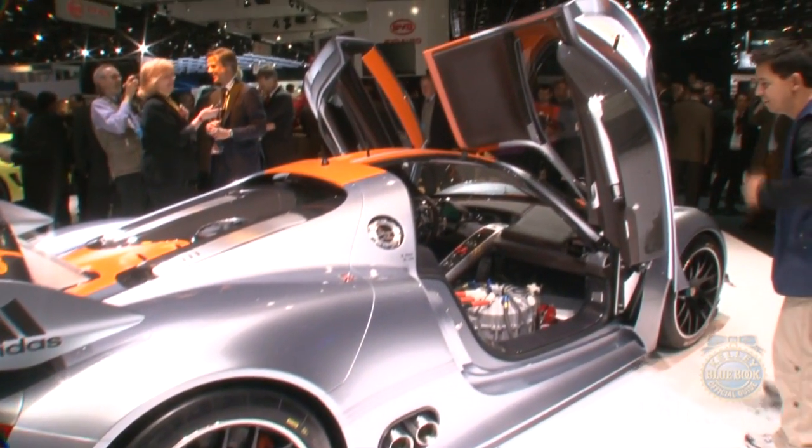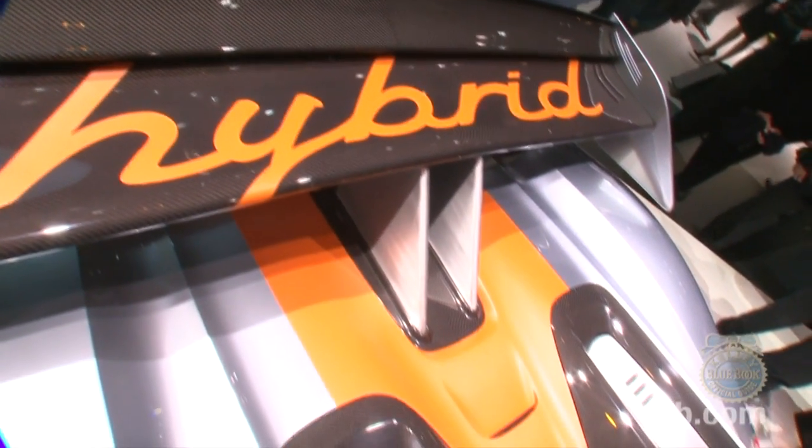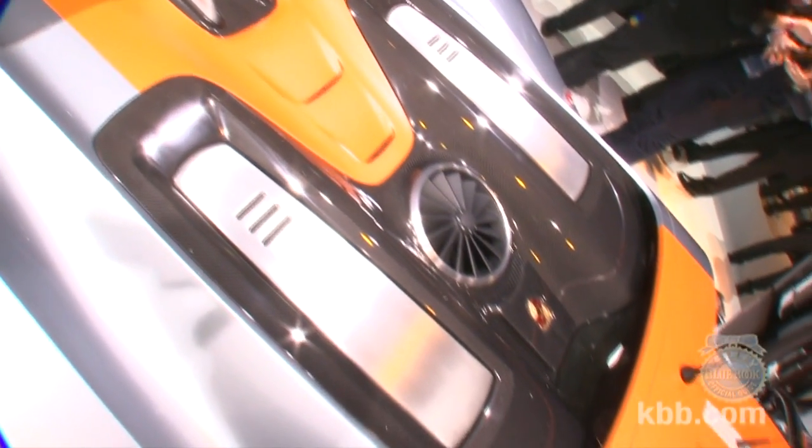The exterior features exotic flip-up doors, side exhaust outlets, center locking 19-inch wheels, a huge yet almost certainly functional rear wing, and orange stripes over silver paint, which Porsche describes as liquid metal chrome blue.